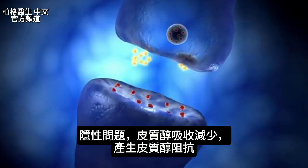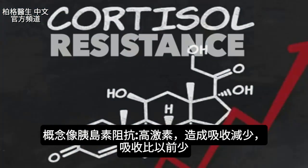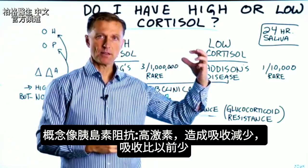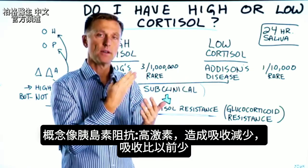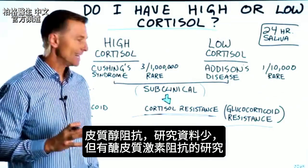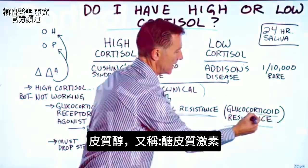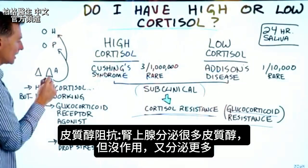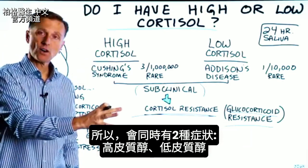Here's what's happening: the receptor for cortisol becomes downgraded. In other words, you develop something called cortisol resistance. The concept is very similar to insulin resistance, in which you have a high level of a certain hormone that causes the receptor on the other side to become downgraded or blocked, to the point where the receptor does not receive that hormone as well as it did in the past. There is quite a bit of research on this — I'll put some links down below. You may not find a lot of data under "cortisol resistance," but you will find it under glucocorticoid resistance, which is just another name for cortisol. When you have glucocorticoid resistance, your adrenals are pumping out a lot of cortisol, but that cortisol is ineffective — it's not working — so you have both symptoms of high cortisol and low cortisol.